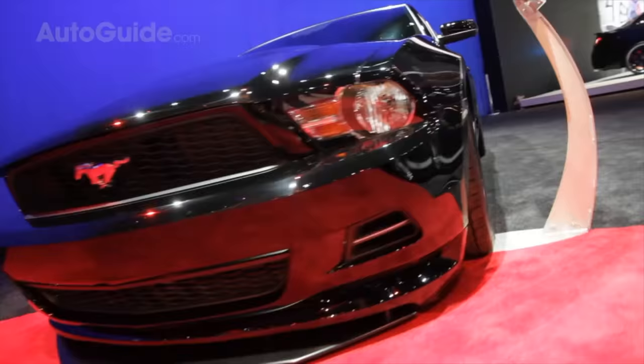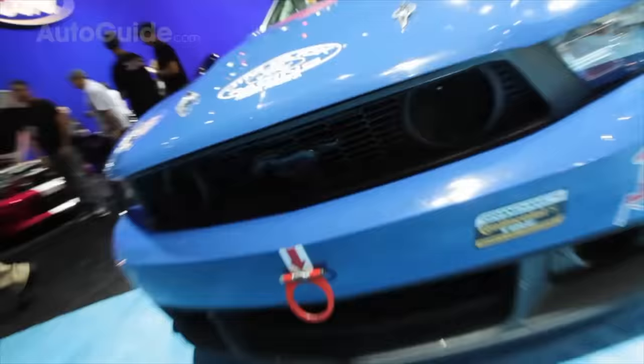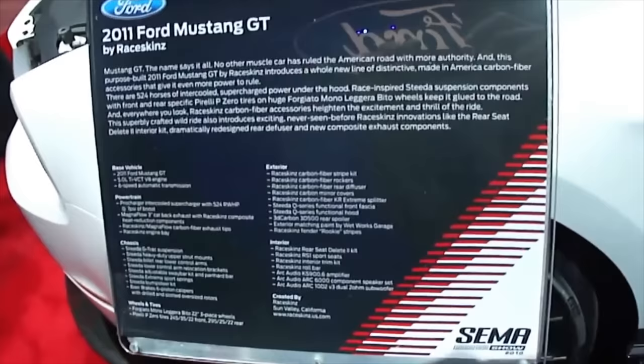There are a lot of traditional vehicles here you'd expect. The Mustang has been the most popular tuner car of all time, so there are a lot of modified Mustangs by all kinds of different companies. The RaceSkins 2011 Mustang GT is here on display in the Ford booth, and of course ProCharger power.